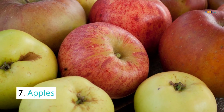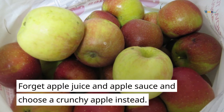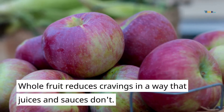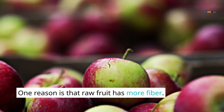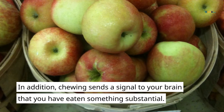7. Apples. Forgo apple juice and applesauce and choose a crunchy apple instead. Whole fruit reduces cravings in a way that juices and sauces don't. One reason is that raw fruit has more fiber. In addition, chewing sends a signal to your brain that you have eaten something substantial.